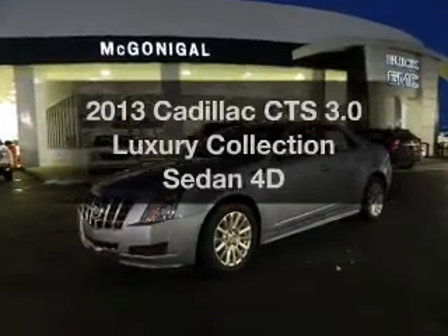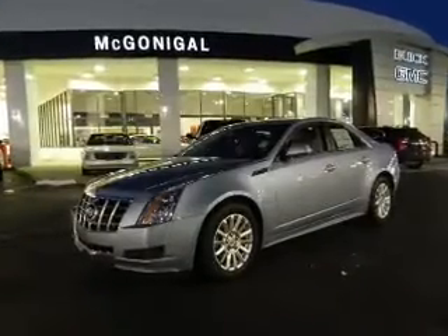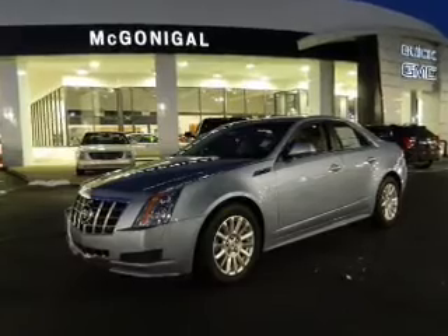Presenting the 2013 Cadillac CTS. If you're looking for a first-rate auto, this one could be yours today.